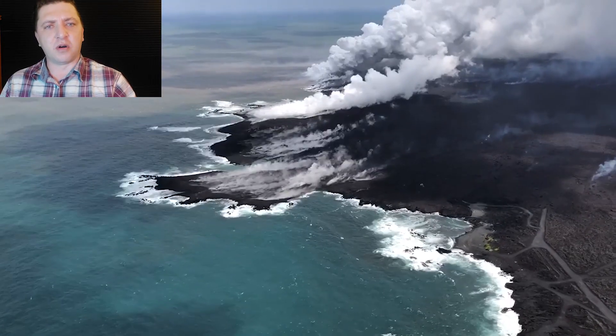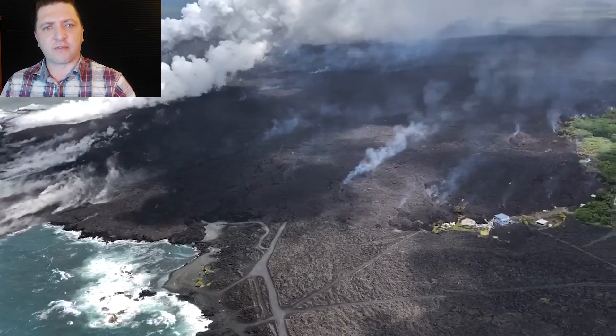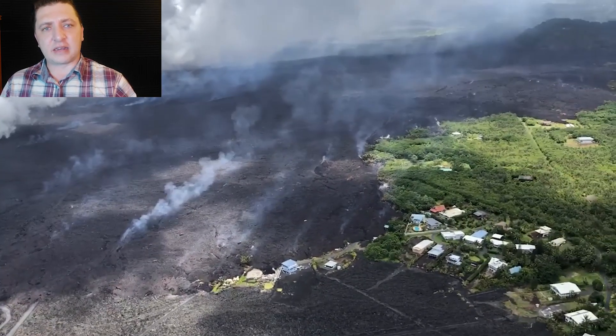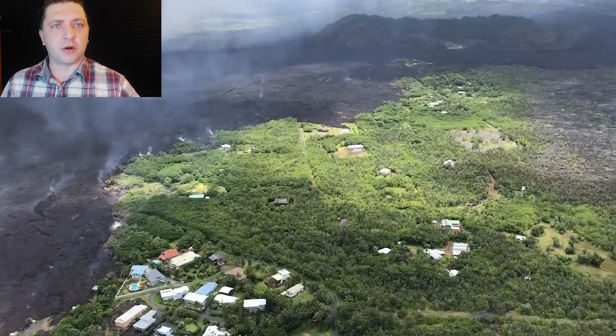We begin June 8th back in Kapoho. The coastal community has been utterly devastated over the previous days by the ocean entry from Fissure 8. However, by this point, the primary activity of the ocean entry is shifting further to the south and away from the remaining homes in the Kapoho farm lots.